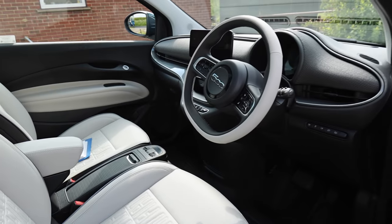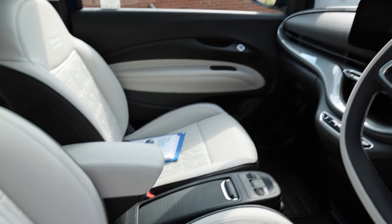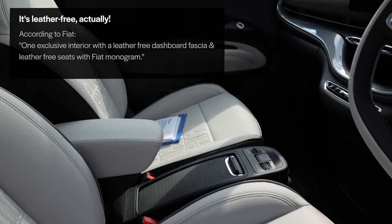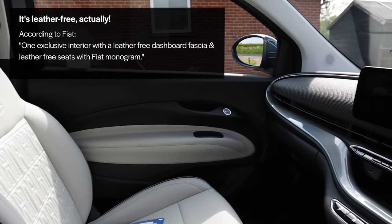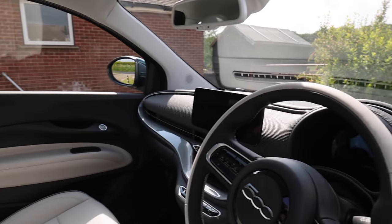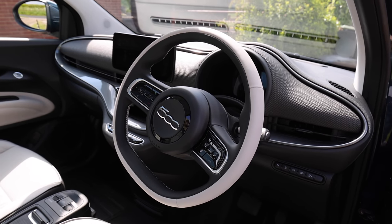Inside is very spacious and beautiful. I think it's normal leather unfortunately, but if it's eco-leather that'd be great, but I don't think it is. You have quite a nice big sunroof actually, but it doesn't open. So there's disappointment number one for my wife.